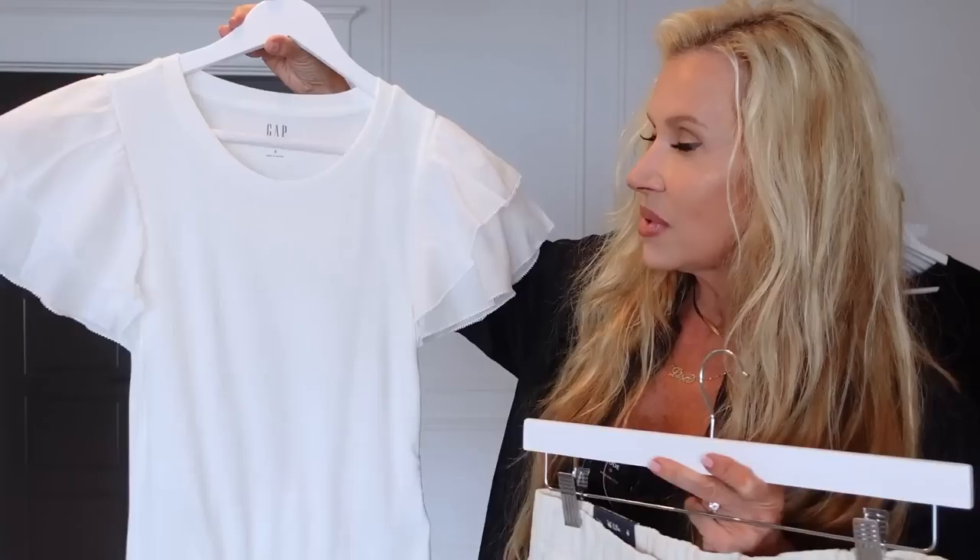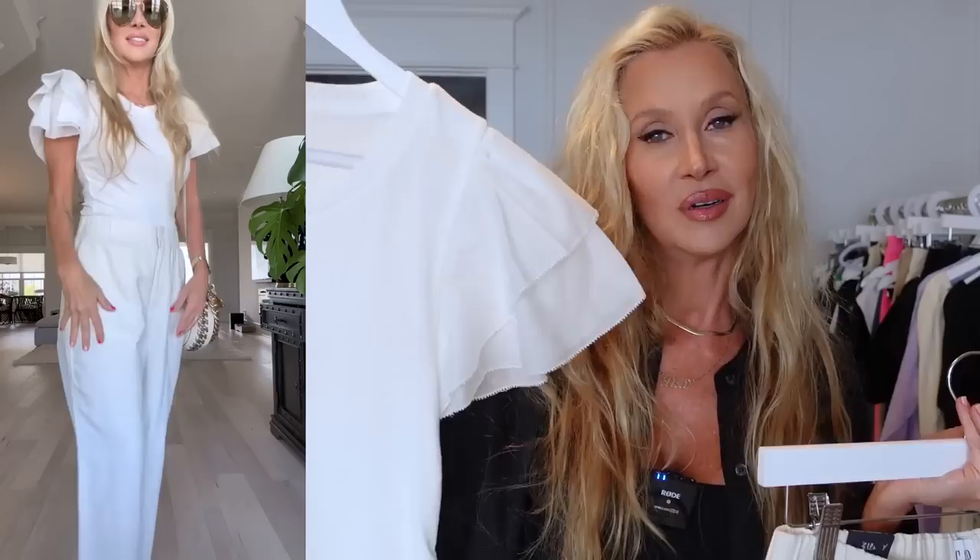I had to get the white version too. The ribbed part is flowy and kind of thin — it's 68% modal, 29% polyester, 3% spandex. It's that very soft, flowy fabric, but you do have to wear a nude bra. When I tried it on with the Gap sheer bra, you could still see through it, so you'll need a proper nude t-shirt bra. I think the black will be easier, but the white is so good too.